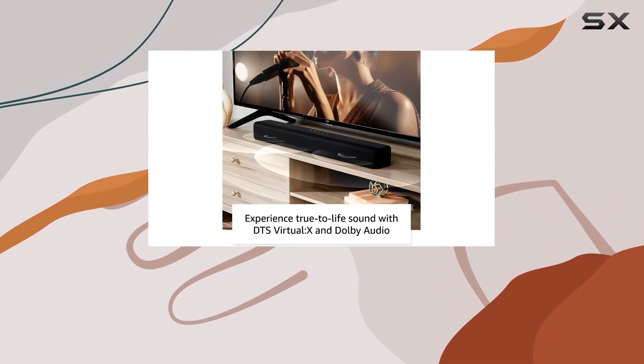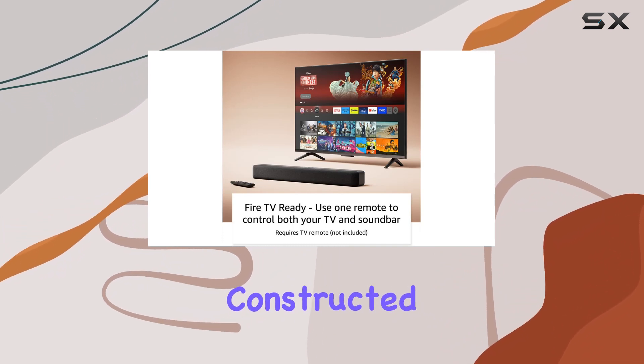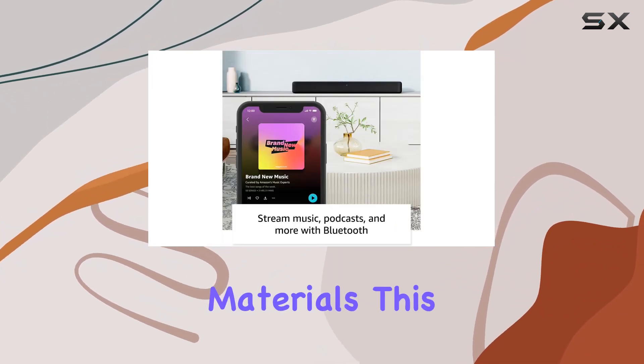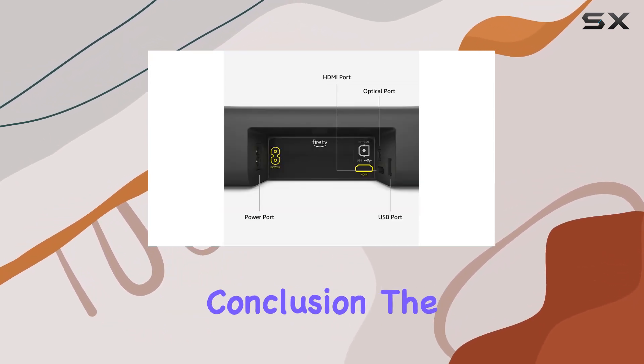Beyond its impressive features, the Fire TV soundbar also boasts a commitment to sustainability. Constructed from 18% recycled materials, this device aligns with eco-friendly values without compromising on performance.